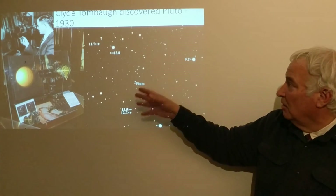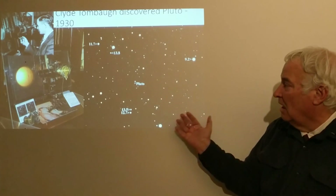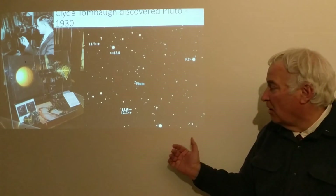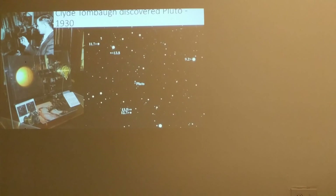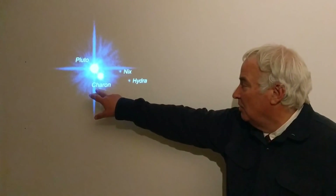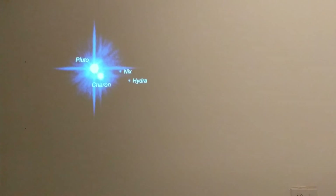Clyde Tombaugh looked at many, many plates across the sky without any particular idea where to look, and found Pluto through this method. Pluto was found to be beyond Neptune. Looking at more recent photographs of Pluto, we see it has five moons — one large moon, Charon, and others including Nix and Hydra — imaged here with the Hubble Space Telescope.